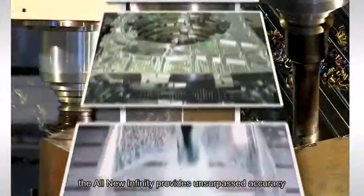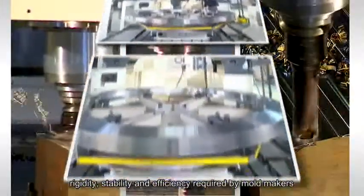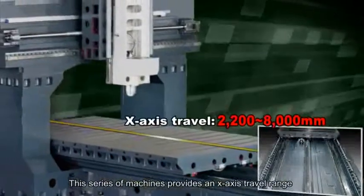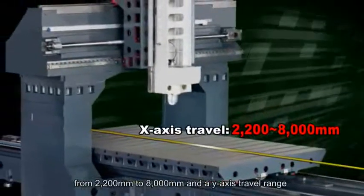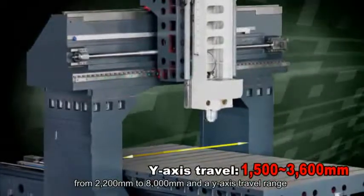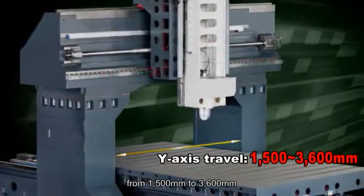The All-New Infinity provides unsurpassed accuracy, rigidity, stability, and efficiency required by mold makers. This series of machines provides an X-axis travel range from 2,200 mm to 8,000 mm and a Y-axis travel range from 1,500 mm to 3,600 mm.